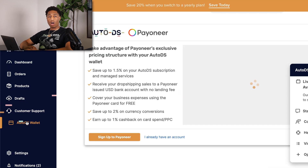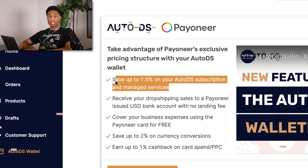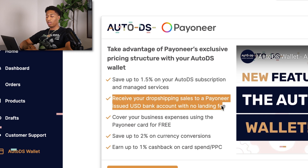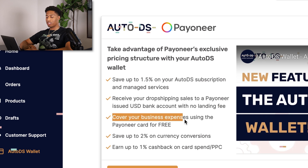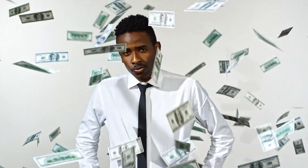AutoDS also has its own payment processing feature called the AutoDS Wallet, powered by Payoneer. The benefits include 1.5% back on your AutoDS subscription and managed services, receiving dropshipping sales to Payoneer with no landing fee, covering business expenses using a Payoneer card for free, saving up to 2% on currency conversions, and earning up to 1% cash back on any card spend. That 1% cash back can really add up when you're reinvesting profits in dropshipping.